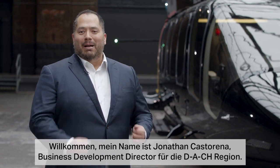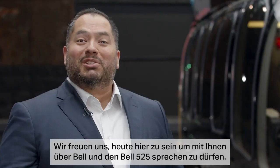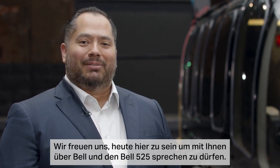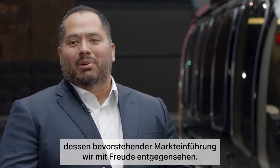Welcome in. My name is Jonathan Castarena, Business Development Director of the Dock Region. We're excited to be here today to talk to you about Bell and the Bell 525. Myself, along with my colleagues from Fort Worth, Texas, will take an exclusive look at the helicopter that we're excited to bring to the market.